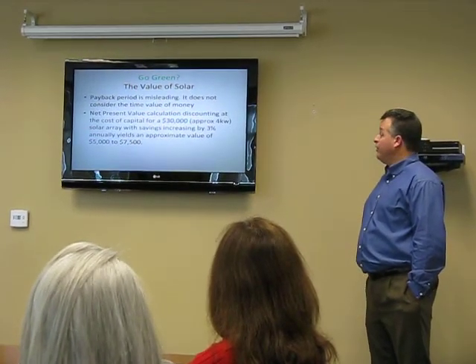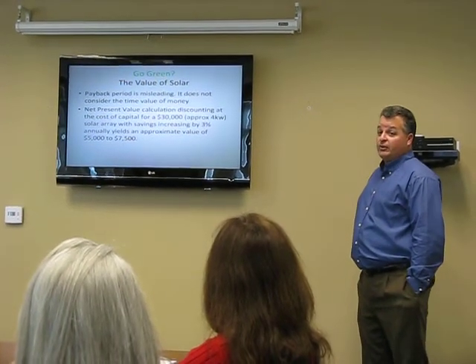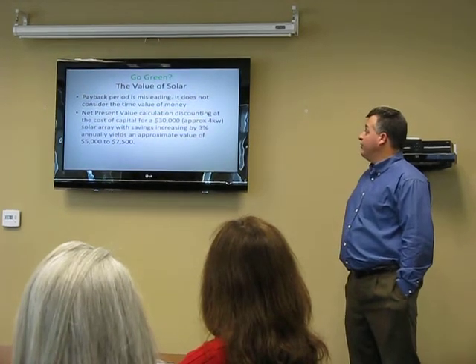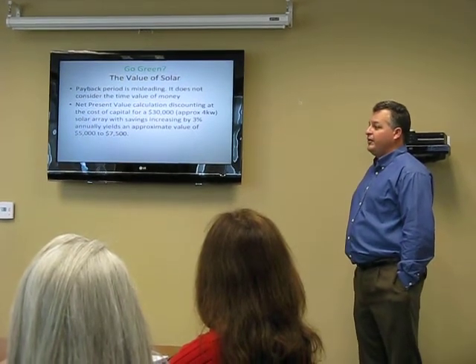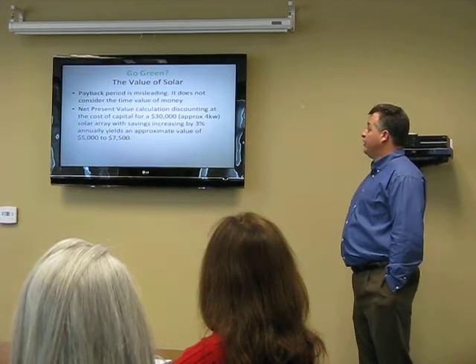Same house before and after solar on it. When you figure out the financing cost or the opportunity cost and what they could have done with that money, and you discount their savings over time by even a modest 5% — which I think is very conservative — you don't end up with a whole lot of residual value to a solar array.